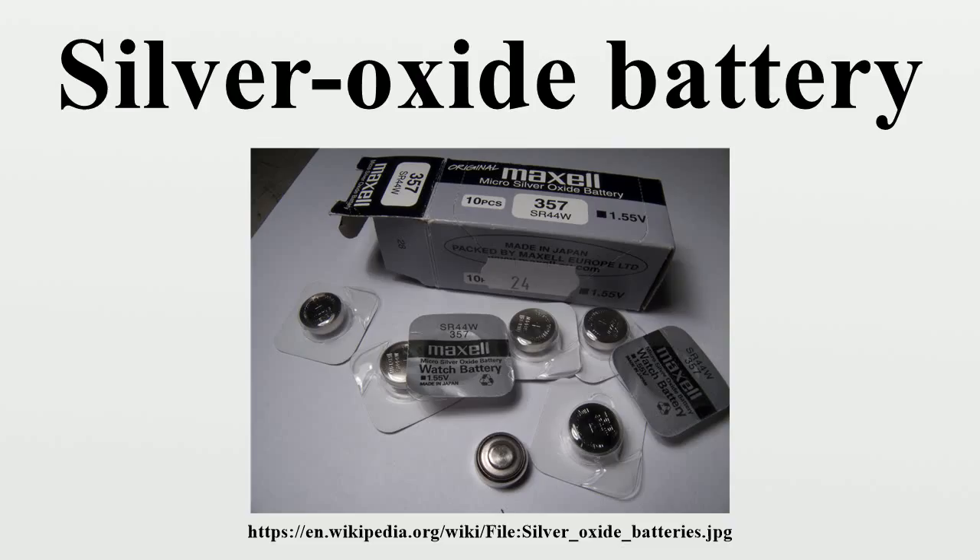A related rechargeable secondary battery, usually called a silver-zinc battery, uses a variation of silver oxide chemistry. It shares most of the characteristics of the silver oxide battery, and in addition is able to deliver one of the highest specific energies of all presently known electrochemical power sources.